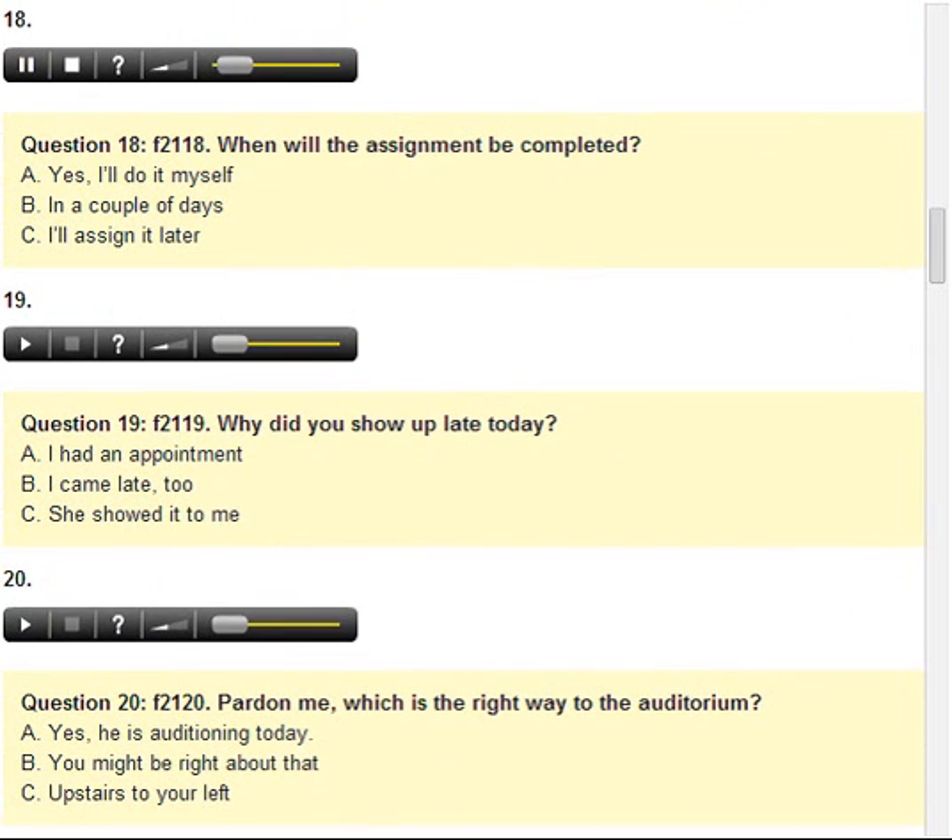Number 18. When will the assignment be completed? A. Yes, I'll do it myself. B. In a couple of days. C. I'll assign it later.